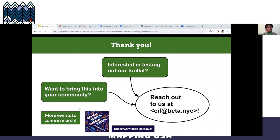Thank you so much for staying tuned. If you're interested in learning more, please reach out to us at cif@beta.nyc. If you're interested in testing out our toolkit or bringing this to your community, we'd love to hear from you. We also plan to share a more updated version of our toolkit with a two-part event during the upcoming NYC Open Data Week 2024 from March 16th to the 24th. Please do check out the official site — the link is on the screen. It was awesome sharing what we're doing in our corner of the OpenStreetMap world, and I'm looking forward to sharing even more in the near future.